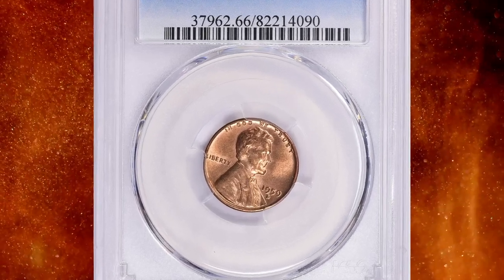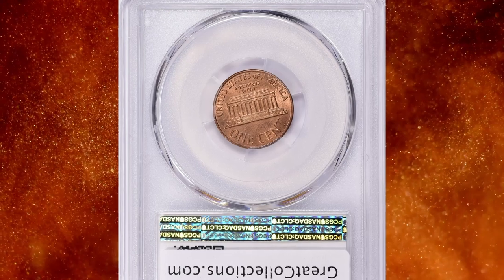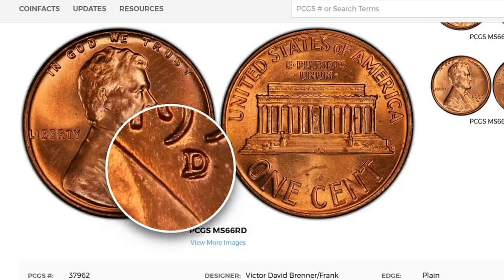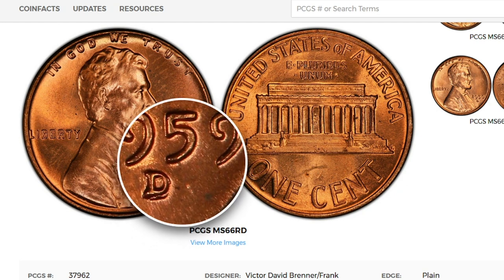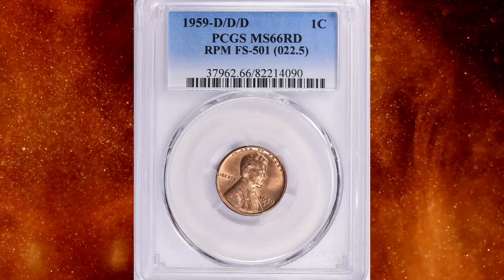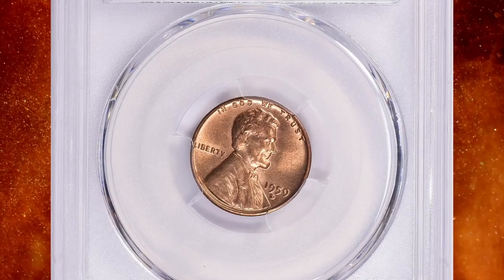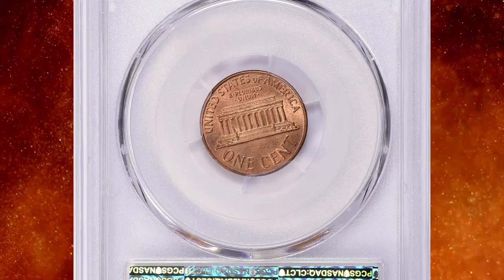Number 15: the 1959-D Lincoln cent triple punched mint mark. It is a collectible error coin that gained attention among numismatists due to the unique appearance of its mint mark. In the context of coin minting, the mint mark is a small letter or symbol indicating the mint where the coin was produced. In the case of the 1959-D Lincoln cent, the D mint mark signified that the coin was minted in Denver, Colorado.